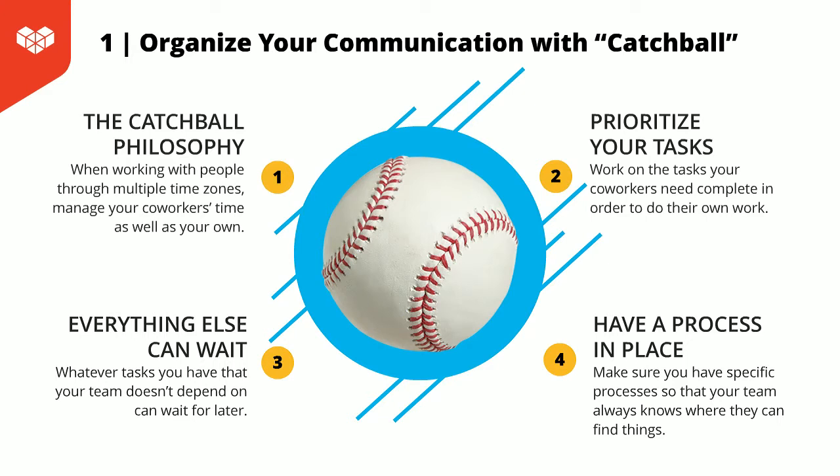I'm setting up my coworkers to pass the catchball back to me. In order to achieve this, you need to have the proper processes and tools in place so that you know what's being done and how to pass the catchball back and forth efficiently. For me, this is more of a way of thinking when I tackle the tasks I have for the day.